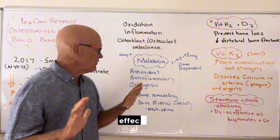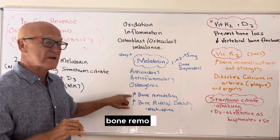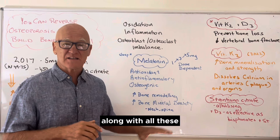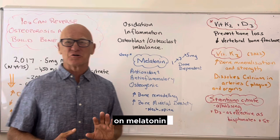Why does melatonin have that effect? It's antioxidant, it's anti-inflammatory, and it's osteogenic — so it rebalances the osteoblasts and osteoclasts. It increases bone remodeling and bone mineral density in lots of areas. In particular, one study showed it increases density in the neck and spine, which is an area they often don't measure. The evidence on melatonin and bone density is phenomenal.